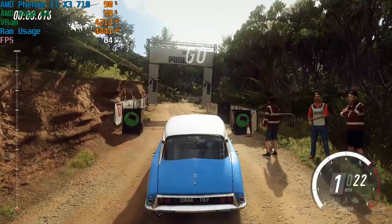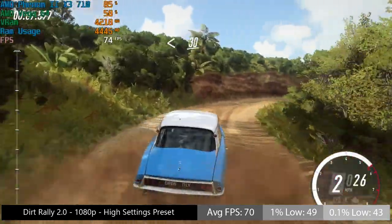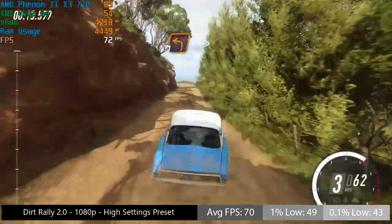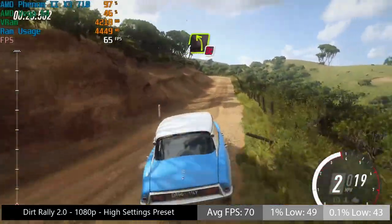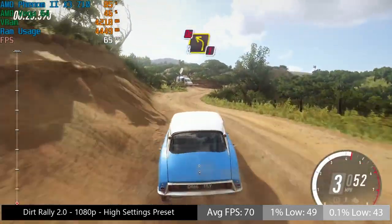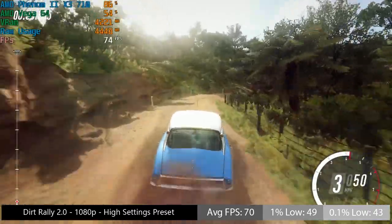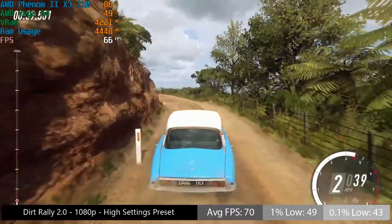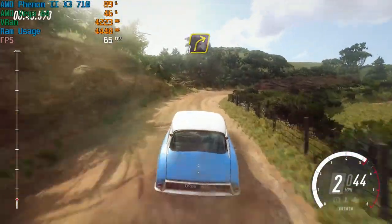Dirt Rally 2 seems to just operate in a world of its own — it doesn't care what CPU you're using most of the time, as long as you've got a good graphics card, then Dirt Rally 2 will run absolutely fine. We're getting 70 frames per second and the 1% and 0.1% lows are also very respectable. There were no heavy frame drops, dips, or stutters during this time trial test, and the overall experience was very good. I paid £10 for this processor, £20 for the motherboard, and £15 for the memory — so overall you're going to have a great experience with Dirt Rally 2 on this triple core Phenom chip.